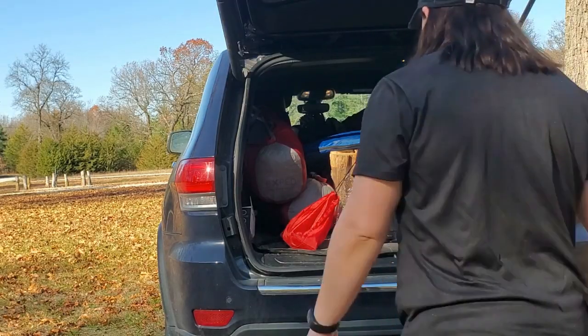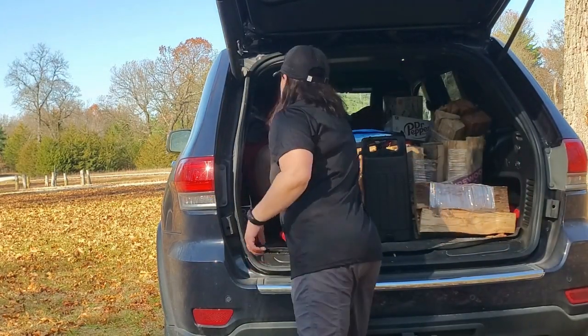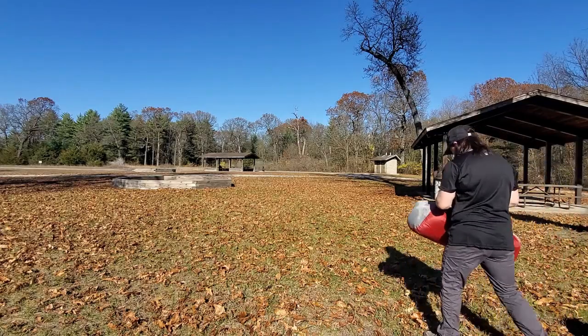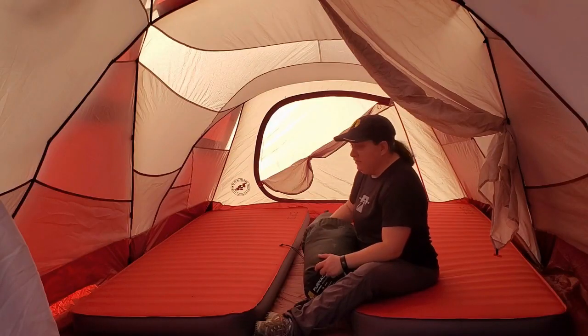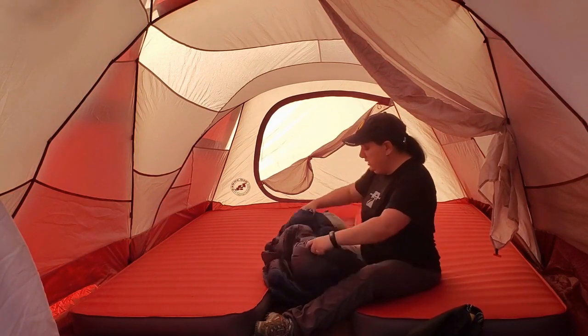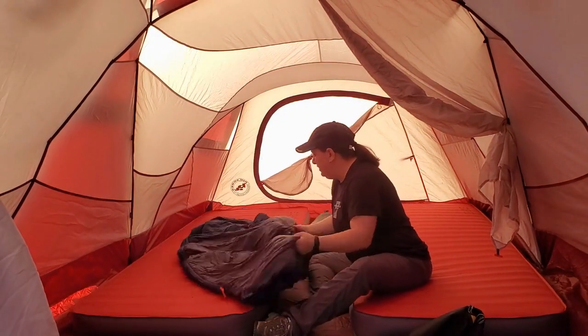If you're a car camper, where you camp and your car is literally parked right over there, do not waste your money on a down bag. Go for the synthetic every time, because it doesn't matter how big that bag is or how heavy it is — you're getting it from point A to point B in a car. So save yourself a substantial amount of money and go with the synthetic.